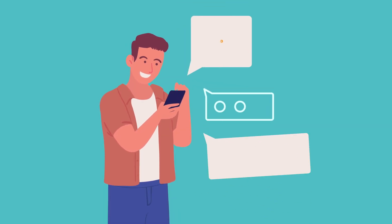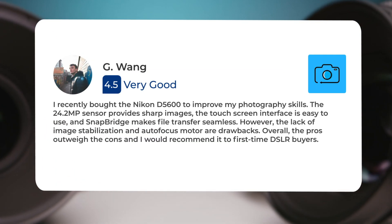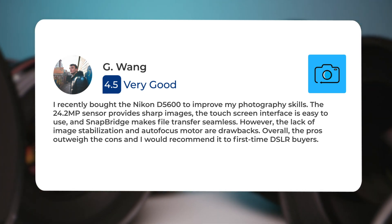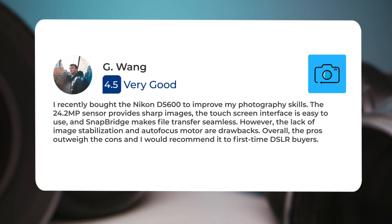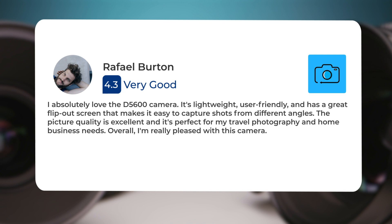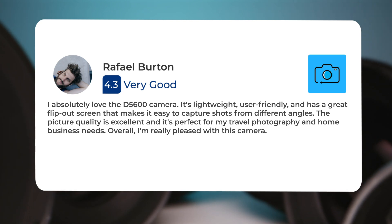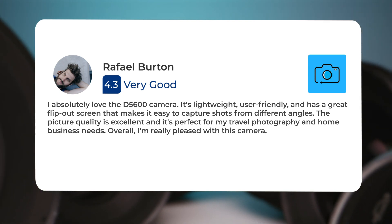Next, let's take a look at what other users of these cameras have to say about them. Here's what people have to say about the Nikon D5600. I recently bought the Nikon D5600 to improve my photography skills. The 24.2 megapixel sensor provides sharp images, the touchscreen interface is easy to use, and Snapbridge makes file transfer seamless. However, the lack of image stabilization and autofocus motor are drawbacks. Overall, the pros outweigh the cons and I would recommend it to first-time DSLR buyers. I absolutely love the D5600 camera. It's lightweight, user-friendly, and has a great flip-out screen that makes it easy to capture shots from different angles. The picture quality is excellent and it's perfect for travel photography and home business needs. Overall, I'm really pleased with this camera.